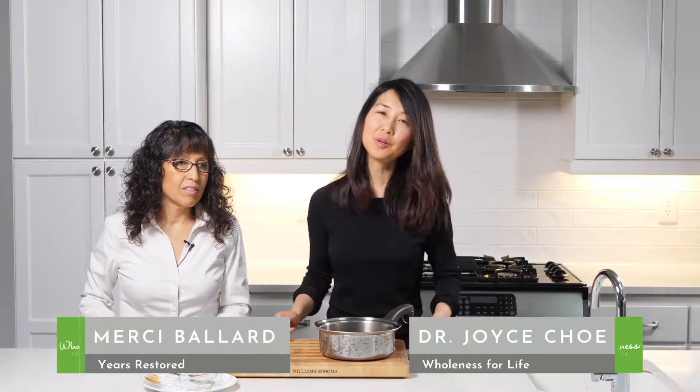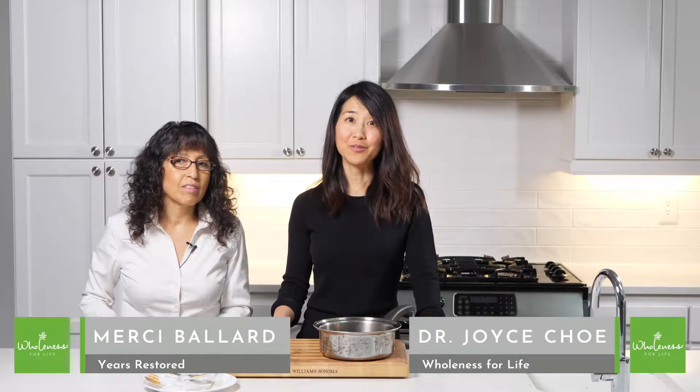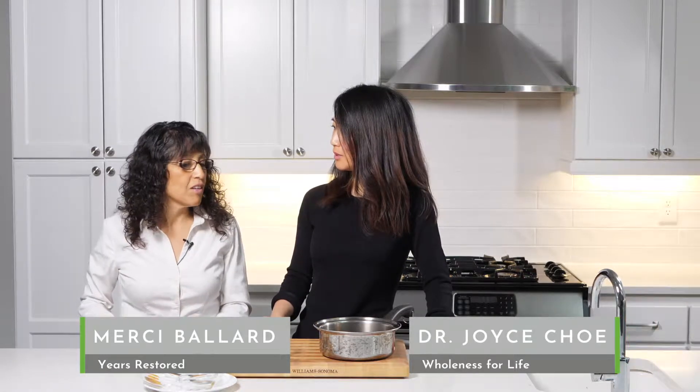We're going to talk about how to use turmeric, which is a real favorite. There are so many studies about turmeric. It's antiviral, antibacterial, anti-cancer. It will bring fevers down. It's just incredibly powerful and very anti-inflammatory.